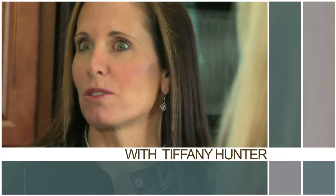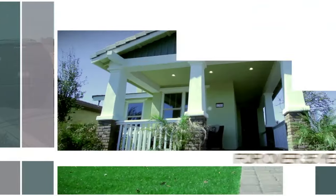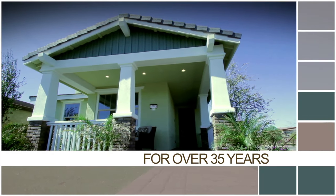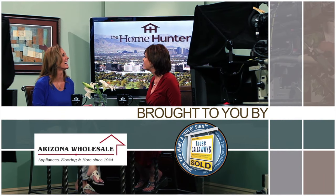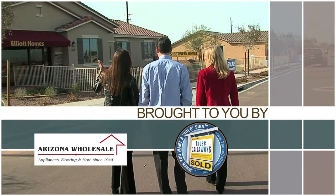The Home Hunter with Tiffany Hunter. For over 35 years, The Home Hunter has been helping people find their dream home and learn about home-related products, brought to you in part by Arizona Wholesale and Those Callaways.